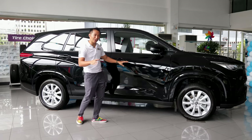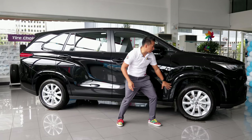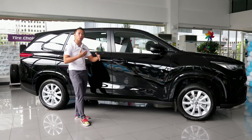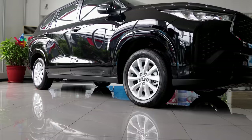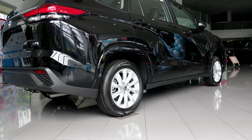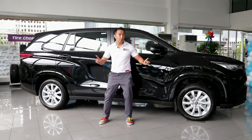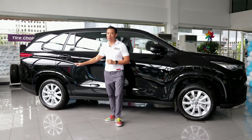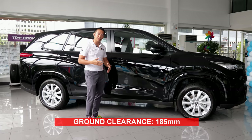We also have body-color door handles here versus the chrome of the Zenix Hybrid, and we don't have the plastic claddings on the fender, making the Zenix V look more like an MPV rather than a hopped-up crossover. We also have smaller 17-inch alloy wheels versus the 18s of the Zenix Hybrid. Thankfully, the mechanical bits behind those wheels remain the same — this Zenix V still gets four-wheel disc brakes, a MacPherson front suspension, a torsion beam at the back, and ground clearance of 185 millimeters.